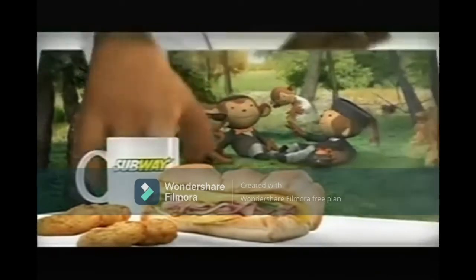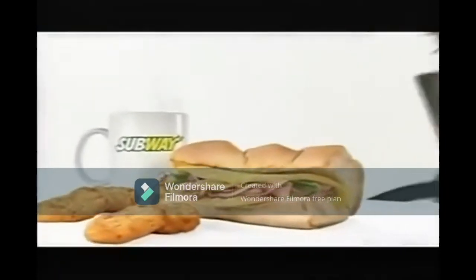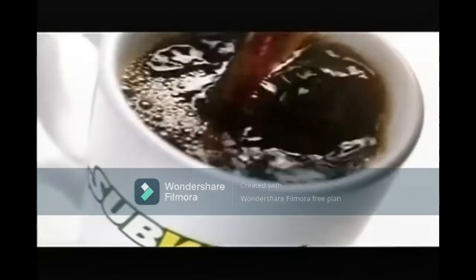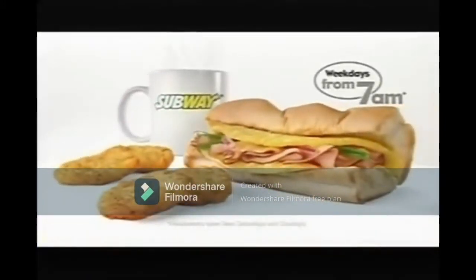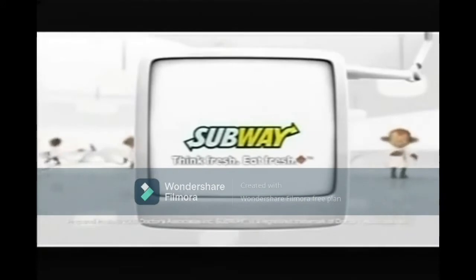Try our hearty breakfast omelette sandwich on oven-baked bread with fresh-brewed coffee and golden hash browns. A masterpiece of great taste. Subway. Think fresh. Eat fresh.